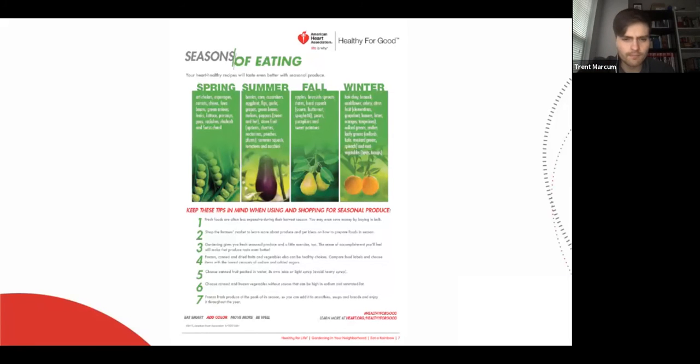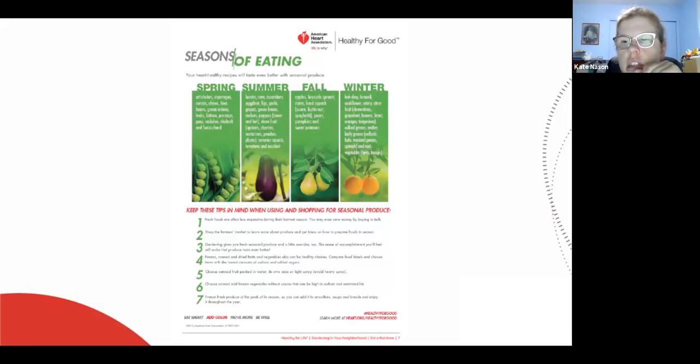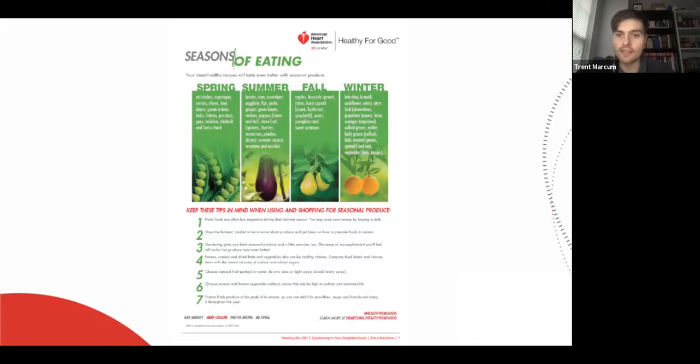Someone asked to blow up the seasonal chart. I'll try to send this to you because I don't think I can make it bigger. The next couple of screens show pictures of the different seasonal items.